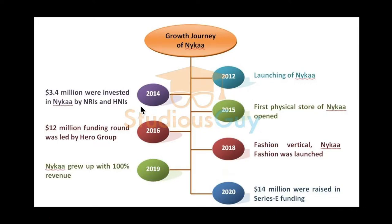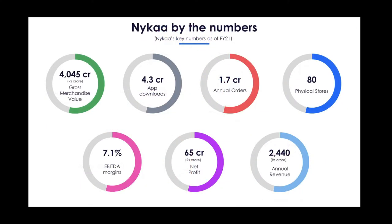Now let's look at the growth journey of Nykaa. In 2012, Nykaa was launched. In 2014, they got a 3.4 million dollar investment. In 2015, they started their first physical store. In 2016, they got 12 million in funding. In 2018, they added a fashion vertical. In 2019, they achieved 100 percent revenue growth.